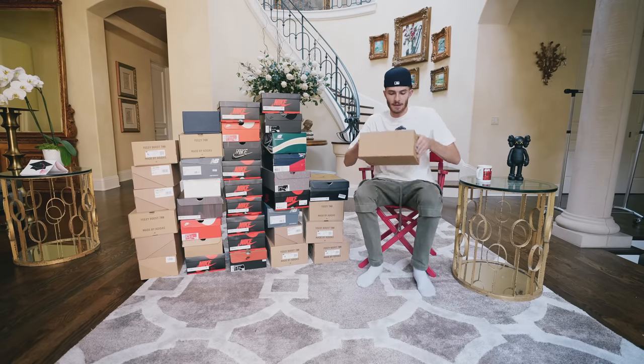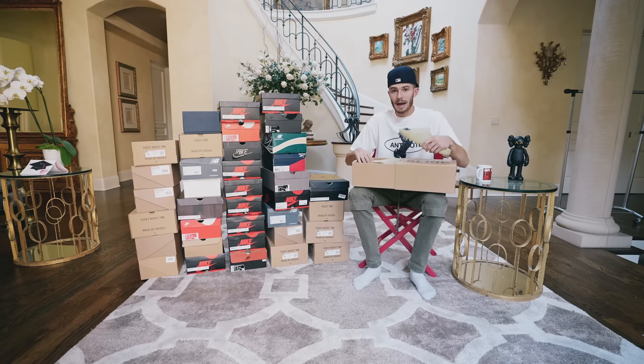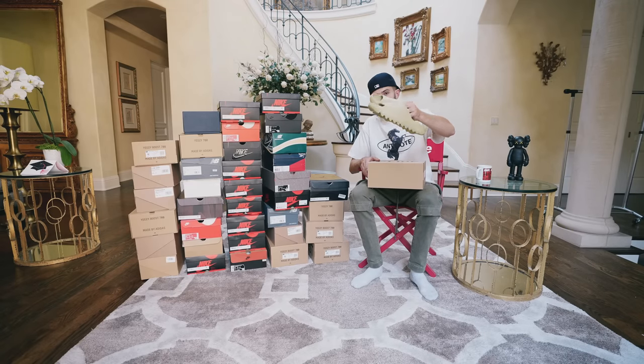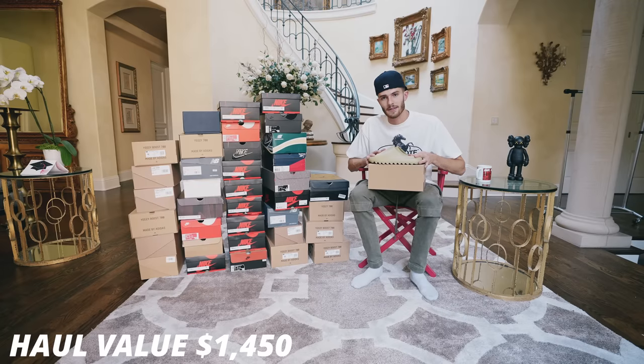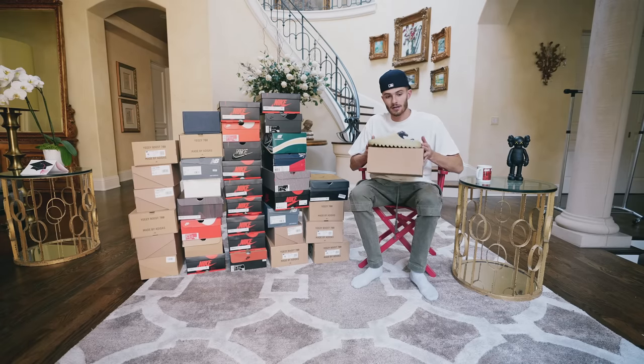Next shoe, we have a pair of Yeezy Slides. Yeezy Slides are really cool, but one thing I noticed — if you leave them out in the sun, they actually shrink. I had a size 11 in the Pures and they totally just shrunk on me; I had to give them to my girlfriend. So don't leave your Yeezy Slides in the sun. They go for around $300 on StockX. These are super comfortable, and I see these going for a lot around Christmas time — I think they could skyrocket.